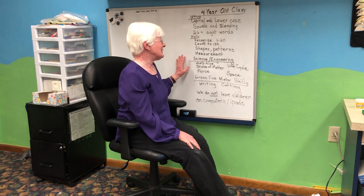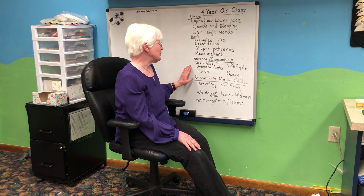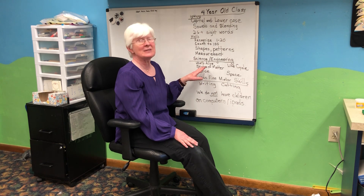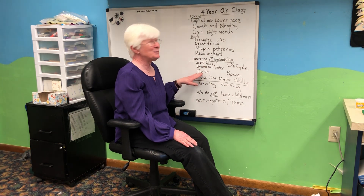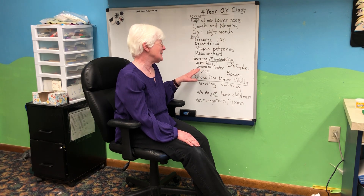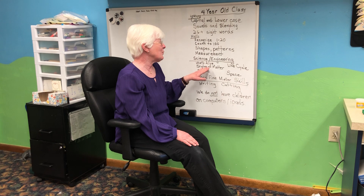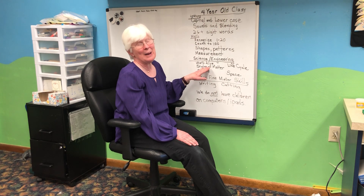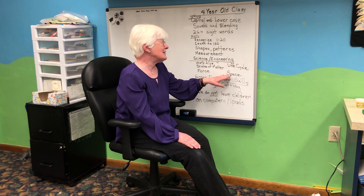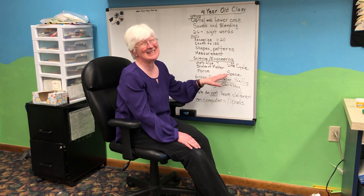We also emphasize STEM activities — science, technology, engineering, and math. We learn all about what's alive, the different states of matter, and forces. We build balloon rockets and paper airplanes and spinners. For states of matter, we watch ice melt. We make rainbow crayons. We study space and the planets. It's always fascinating for four-year-olds.